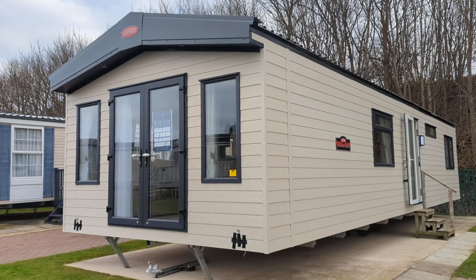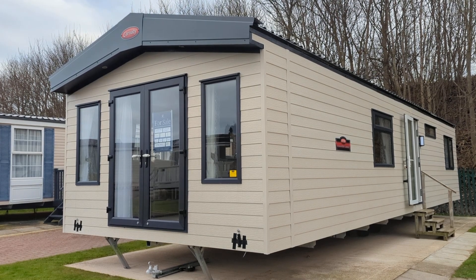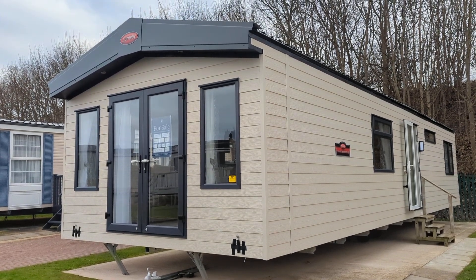Welcome to North Bay Leisure Park. This is the Carnaby Chantry Lodge. It is 41 foot long, 13 foot wide and has two bedrooms.